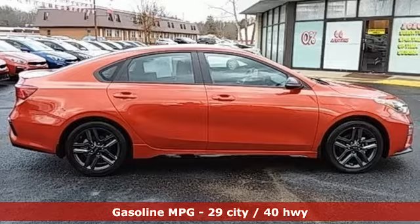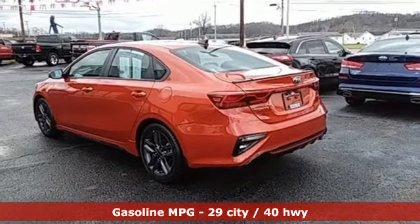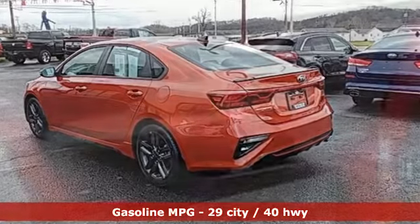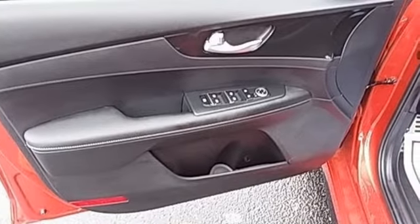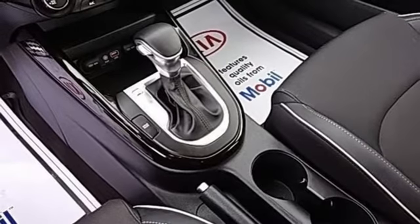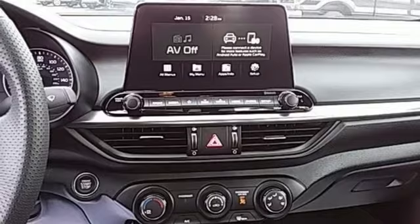Features include streaming audio, power heated mirrors, leather steering wheel, remote engine start, manual tilting steering column, inline four-cylinder engine, aluminum wheels, gas pressurized shocks, and continuously variable automatic transmission.